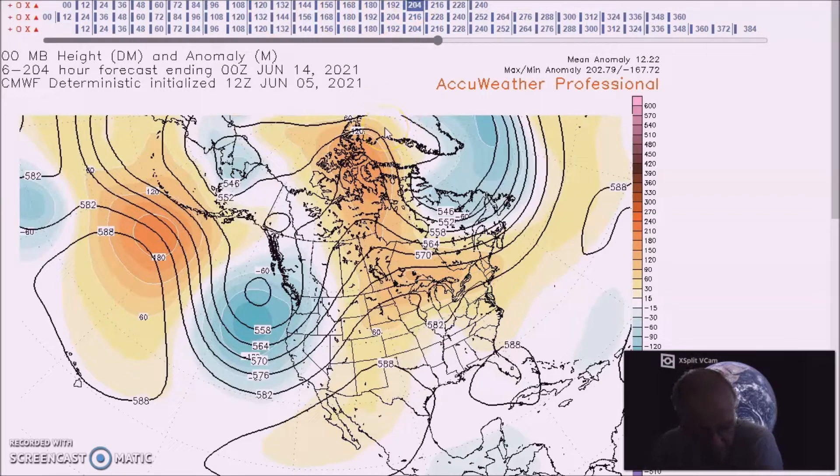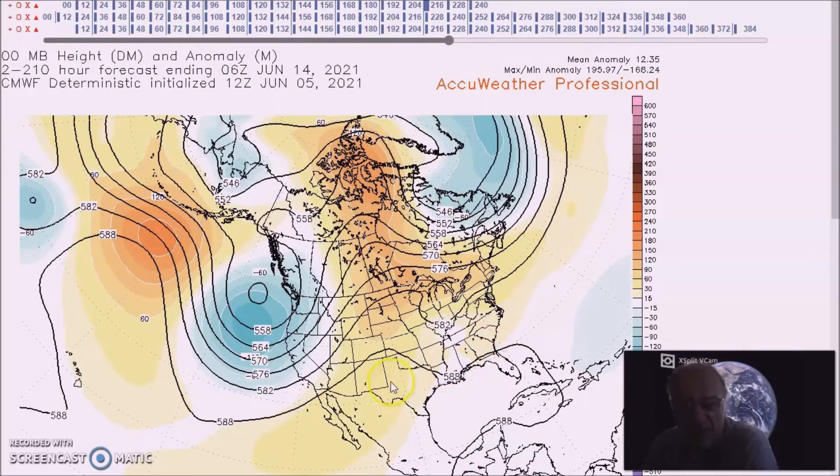The flow doesn't really change much. We have a trough in the east Pacific into the northwest, a ridge forecast over Mexico and the Caribbean into the southern states, with above-normal heights across a large portion of the country.